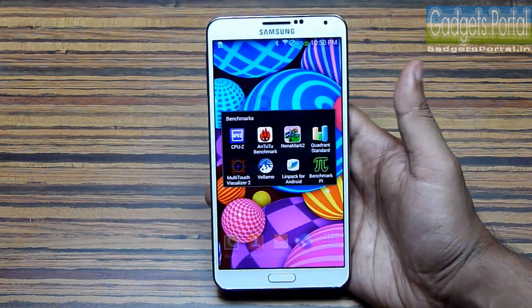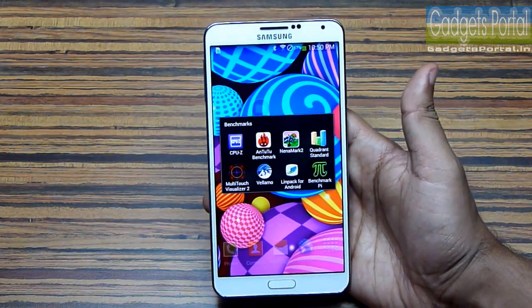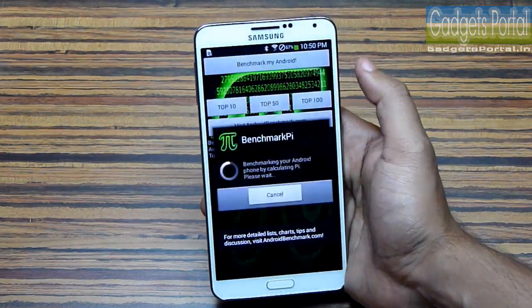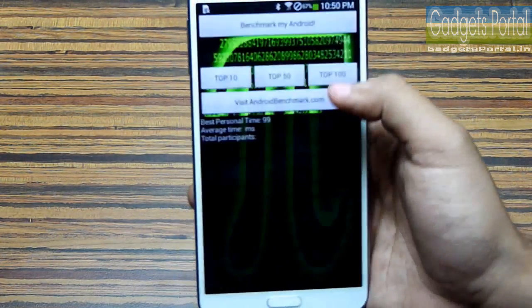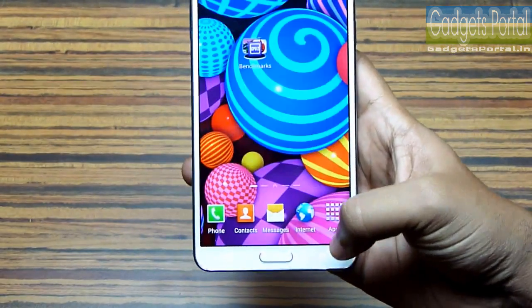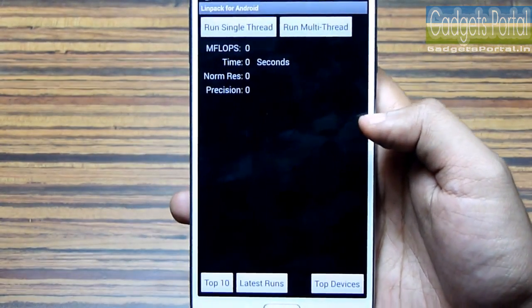The Quadrant Standard and Vellamo benchmarks are not working on this Note 3 at the moment — I think there are some updates needed. Now let's try the benchmark Pi. The time needed to calculate Pi is 104 milliseconds, and again 103 milliseconds. Not bad.